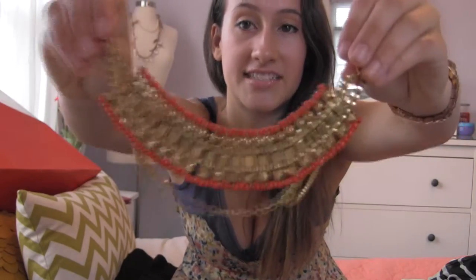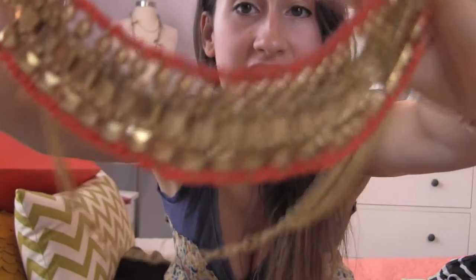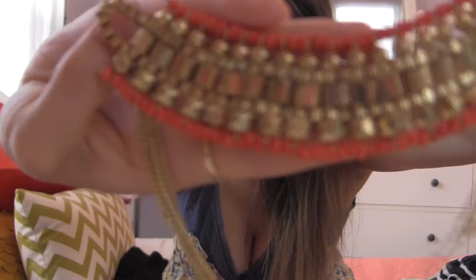I went to this store called the Sand Dollar, and I went in there thinking everything was going to be a dollar — that was really stupid of me. It wasn't. So this is from the Sand Dollar. I think it's so pretty. It's kind of edgy, like, cool.